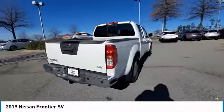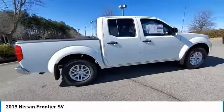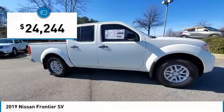The Frontier's interior comforts include cab versatility, under-seat storage, and seating for 5, and is priced below $25,000.